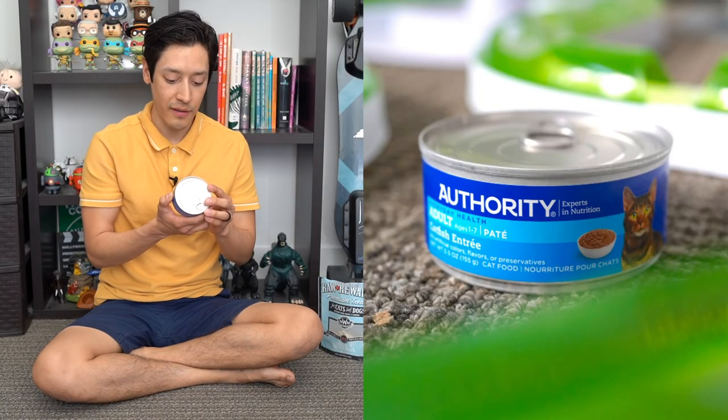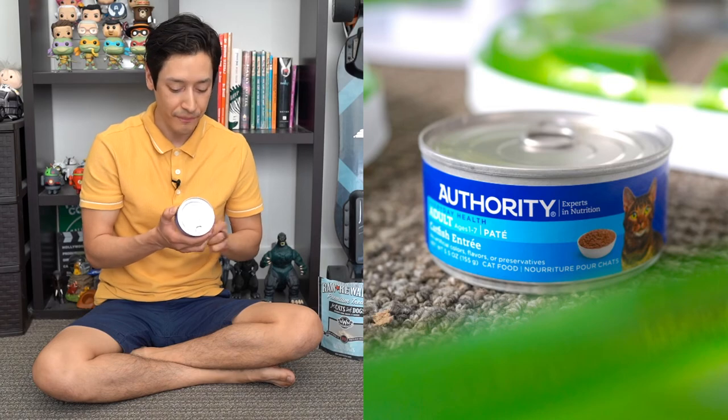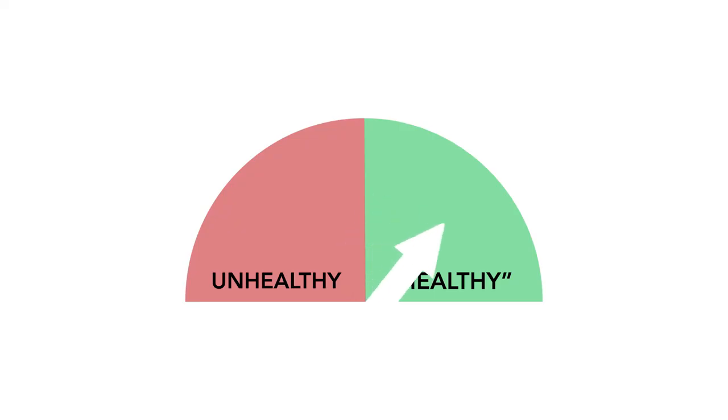We have Authority Everyday Health adult pate, ages one through seven — a catfish entree with no artificial colors, flavors, or preservatives. Ingredients include salmon broth, catfish, animal liver, dried egg product, brewer's rice, guar gum, potassium chloride, salt, choline chloride, vitamins, and taurine. The only thing that concerns me is the 'animal liver' — which animal is it from? When buying pet food, make sure you know exactly where the ingredient is coming from and which animal. Overall, I'm going to give Authority a healthy rating.